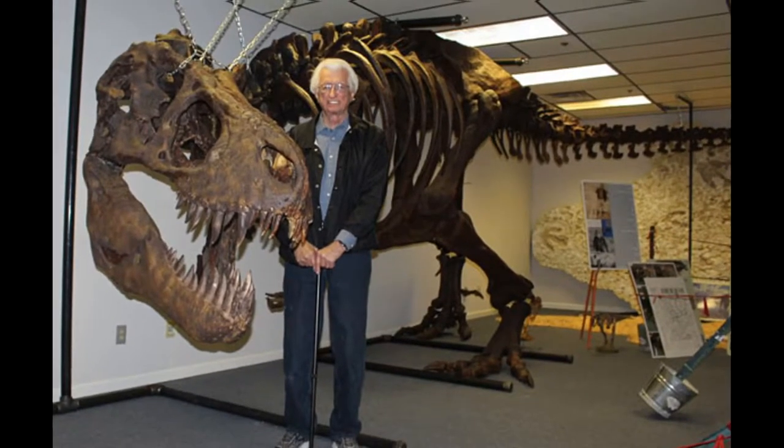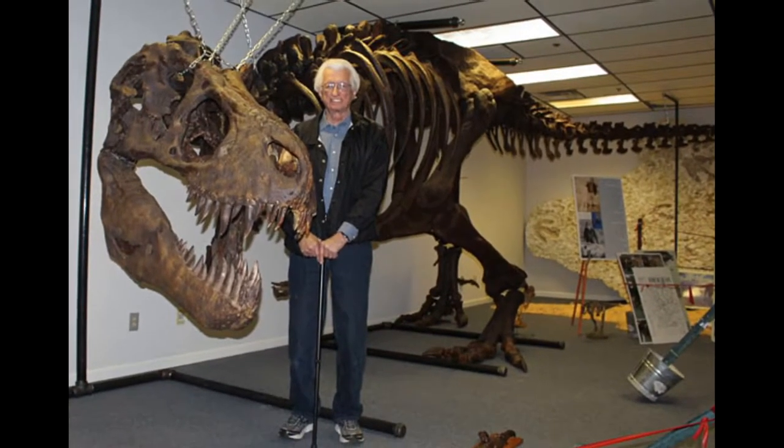There were actually two of us that started the museum — me and Louis Elrod. Unfortunately, Louis passed away about a year after the museum opened, and so then it was pretty much just me.